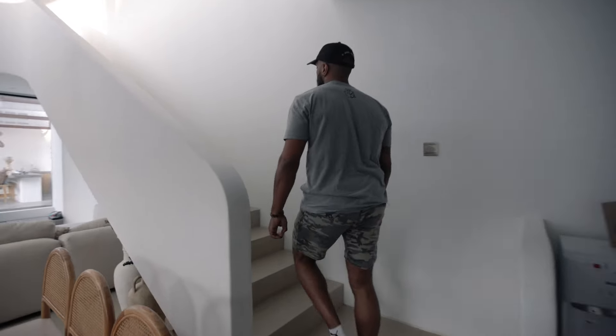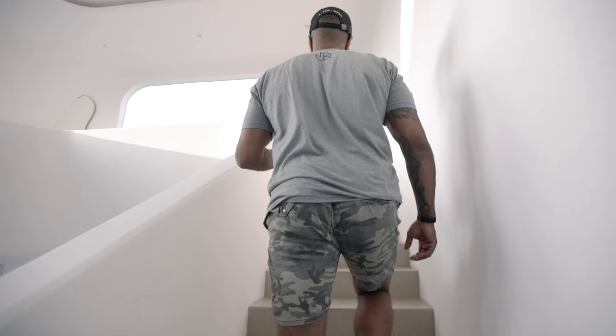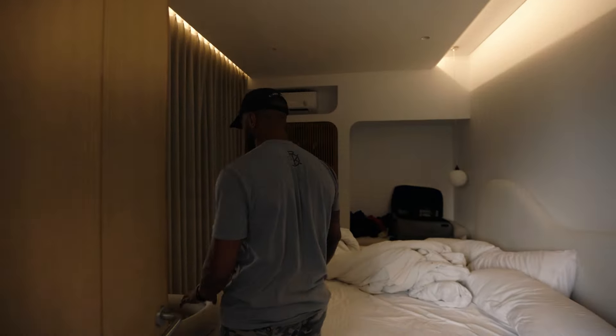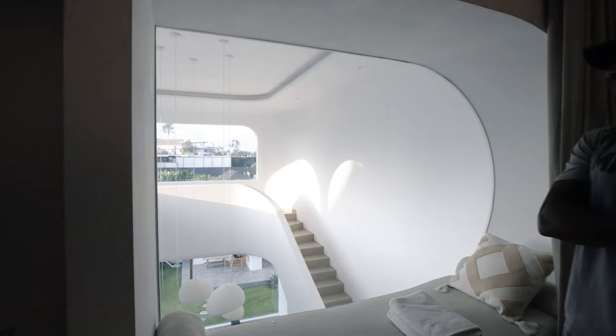Taking you guys upstairs to show you our bedroom — our bedroom is fucking sick. The only reason I like our bedroom more is because it has like a window where you can see the outside. It's messy but whatever, look at that. Isn't that sick? Dope.